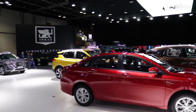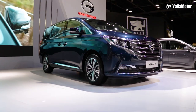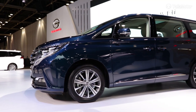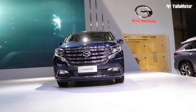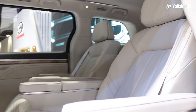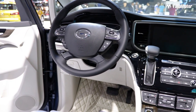Last but not least, we need something to seat many. In the van section, we have the GAC GN8 competing alongside the Honda Odyssey and the Toyota Previa. This car has a two-liter turbo engine with 201 horsepower and 320 Newton meters of torque. It's a new segment for GAC and they've definitely come hard with their game in the van section.